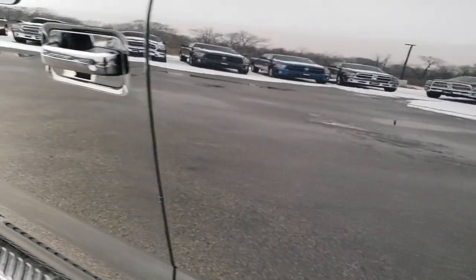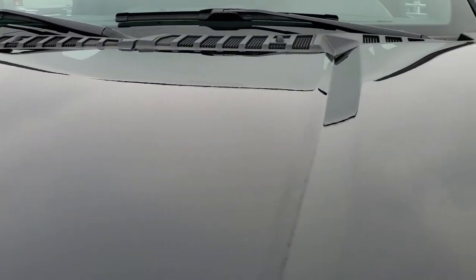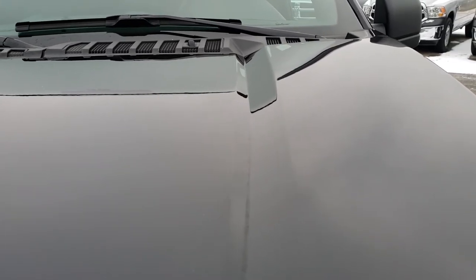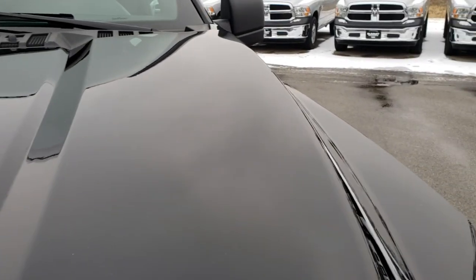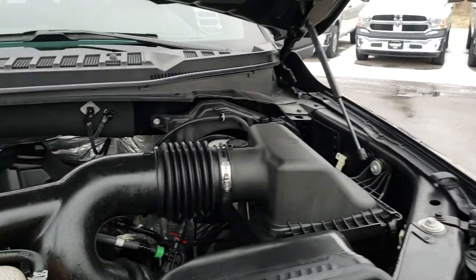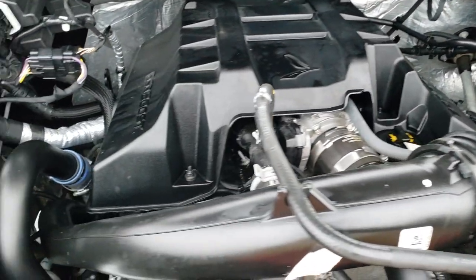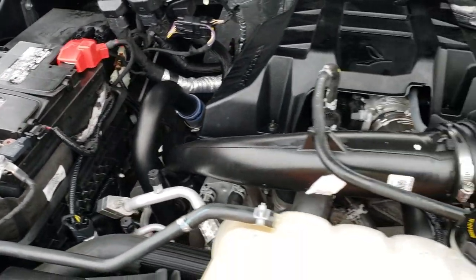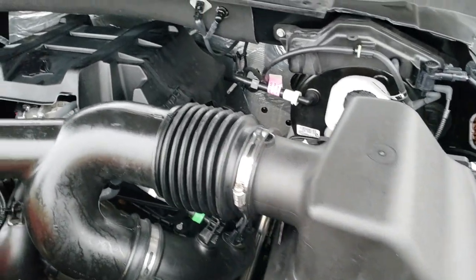We'll take a quick look under the hood. I would personally like to thank you for checking out the video today. Hopefully from this HD video you will have been able to tell just how clean this truck is all the way around, inside and out. Under here we have the 2.7-liter EcoBoost turbocharged six-cylinder V6 — 325 horsepower. Engine bay is very clean, runs very smooth.